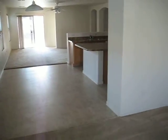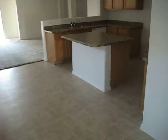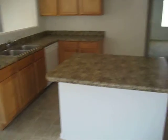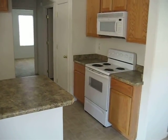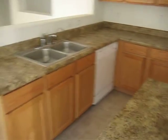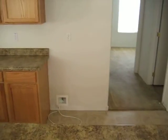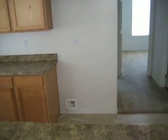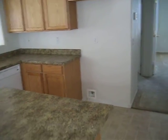We got a nice big open kitchen and living room concept. Nice big kitchen, lots of counter space on both sides. Stove, microwave, dishwasher, and a brand new side-by-side refrigerator with ice and water will be installed the day the tenant is to move in.